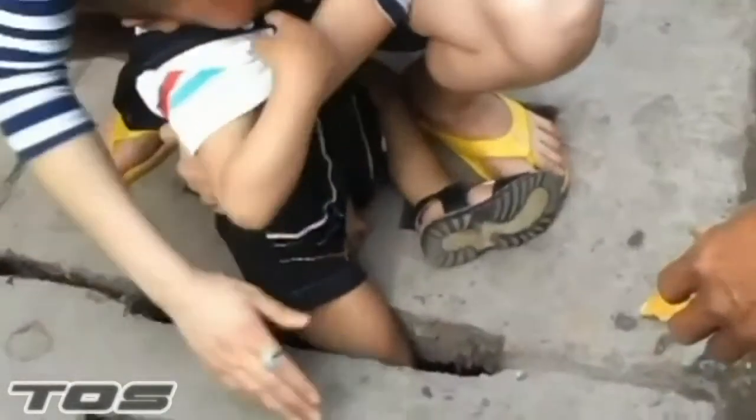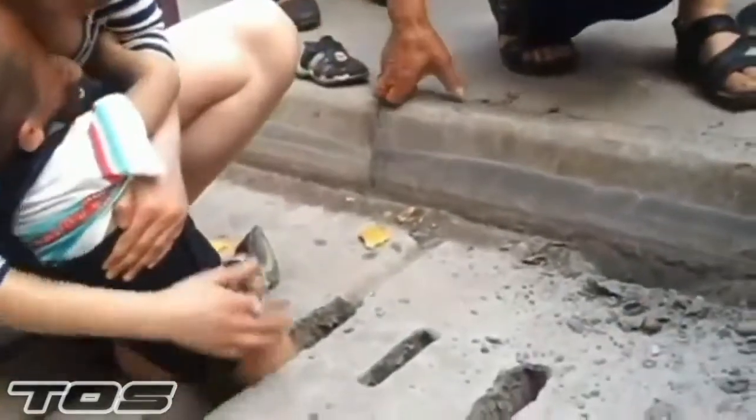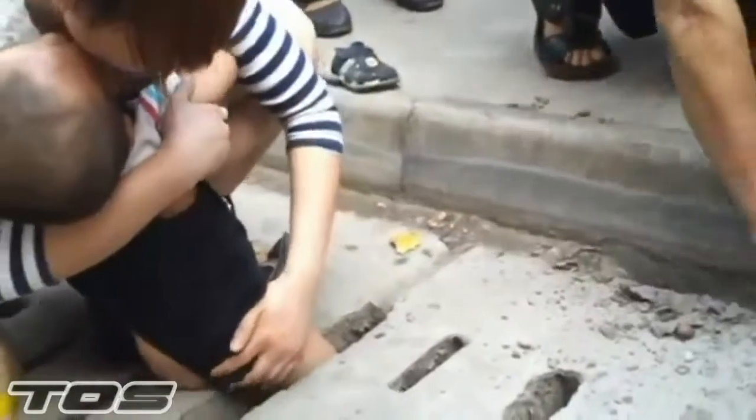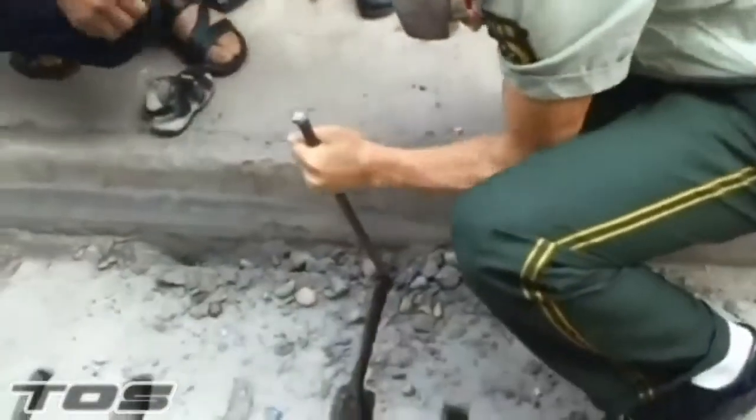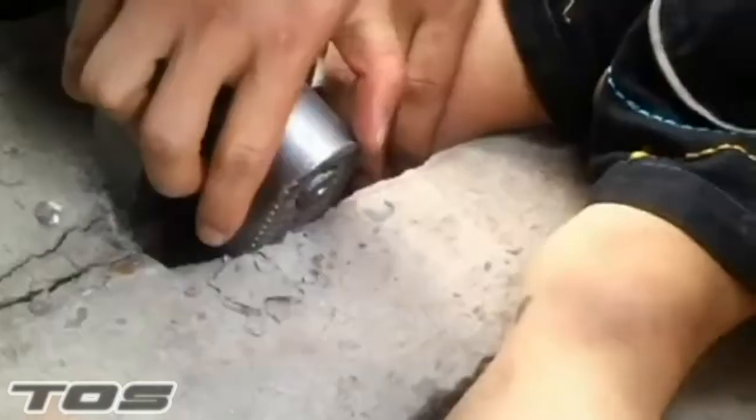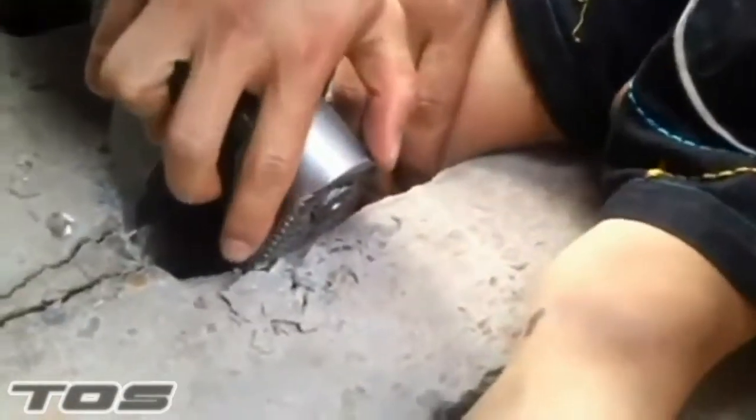Think you've had an embarrassing day? This poor little boy got his legs stuck in a pavement drain in South West China. The police arrived on the scene to comfort him and lever out the concrete block. When that didn't work, a small hydraulic ram was brought in, but that too failed to crack the heavy duty grate.